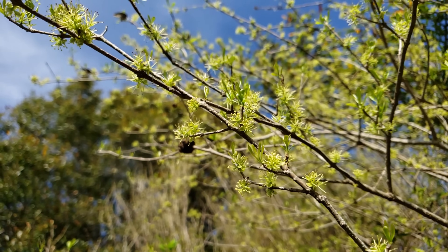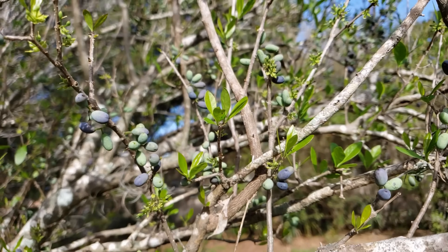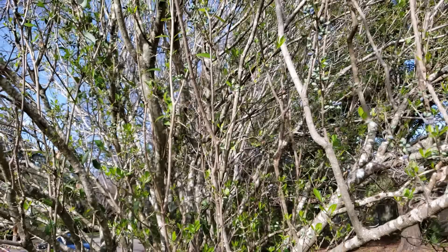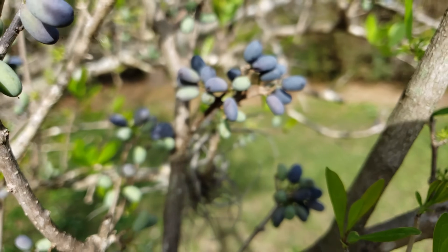Florida Privet, or Forestiera segregata, is a wildlife-attracting superstar. It can grow about 10 to 15 feet tall and 8 to 10 feet wide, will grow in full sun to part shade, and it is salt and drought tolerant. It flowers all year round with a peak in late winter or early spring, and is a great attractor for pollinators.